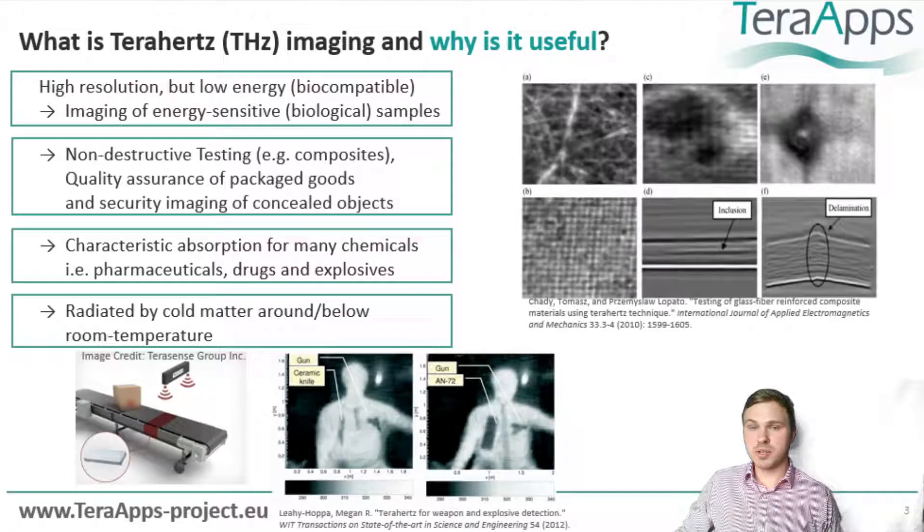Second, the high transparency and resolution enables an application in non-destructive testing and for quality assurance. The combination with biocompatibility allows for security imaging, for example at airports.